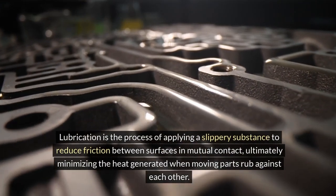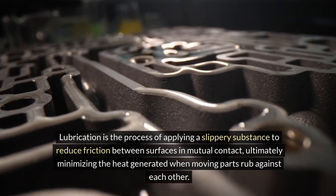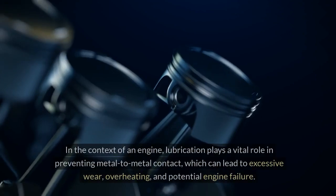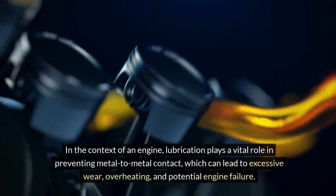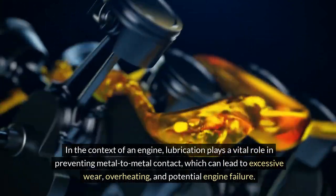Lubrication is the process of applying a slippery substance to reduce friction between surfaces in mutual contact, ultimately minimizing the heat generated when moving parts rub against each other. In the context of an engine, lubrication plays a vital role in preventing metal-to-metal contact, which can lead to excessive wear, overheating, and potential engine failure.